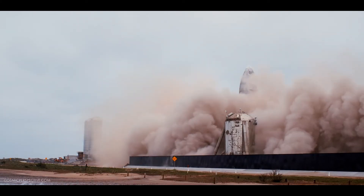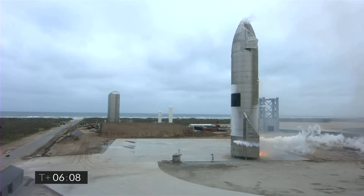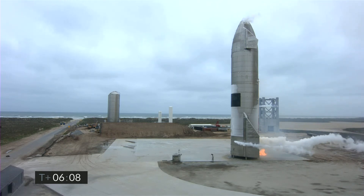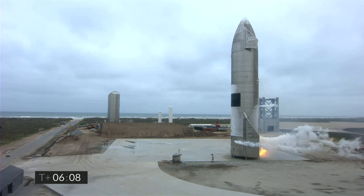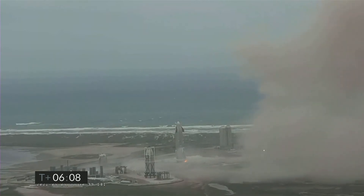At this point everyone is holding their breath as we see a small fire at the aft flaps of Starship. Fearing that SN15 was about to become SN10 2.0, the water tower starts splashing her at full speed and eventually manages to fully extinguish the fire caused by residual fuel flames.